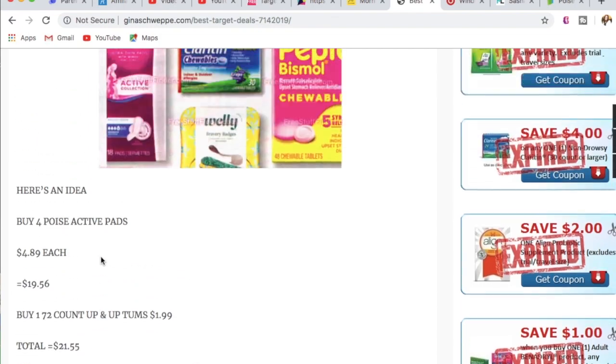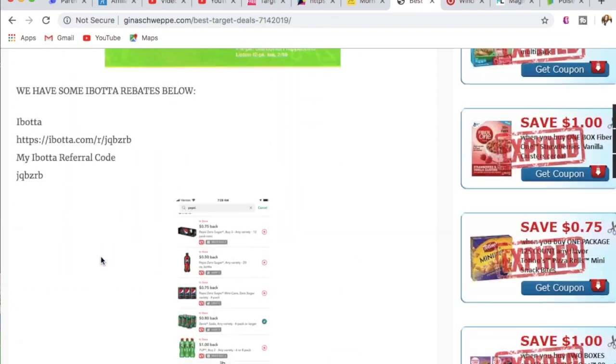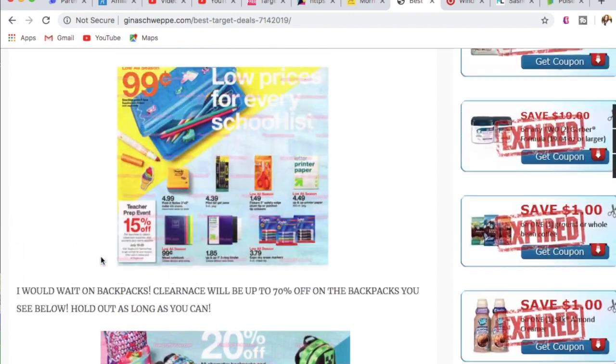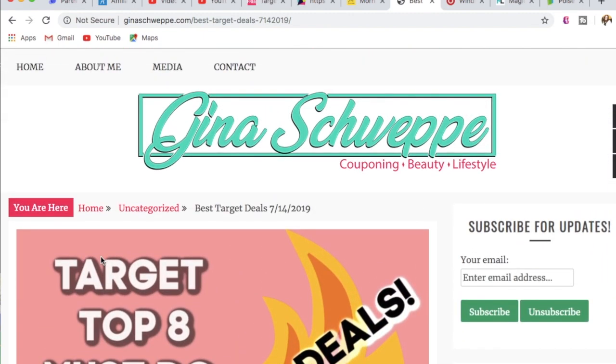Those are all the deals I think are fantastic at Target starting July 14th. I want to know what you guys are doing today on Friday — I'm going to the Phantom of the Opera tonight and I'm so excited. Let me know in the comments below what you have planned for the weekend. If you're new to my channel, don't forget to subscribe on your way out, give this video a thumbs up, and I will talk to you all later. Happy Target shopping!